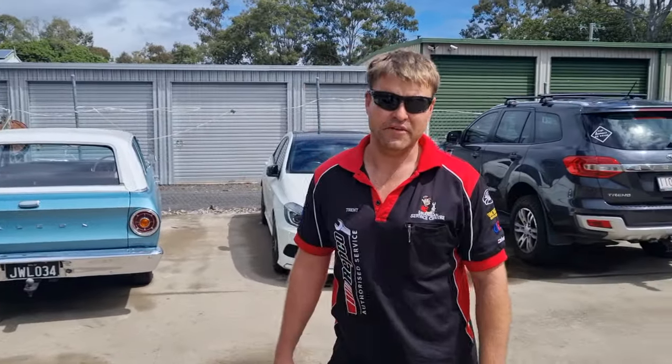As you can see, we've got everything here. Anything you need to get done, we can do it. Bring your car down and we'll look after you. Remember, nationwide warranty — that's what we're here for.